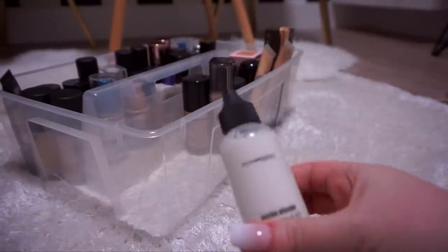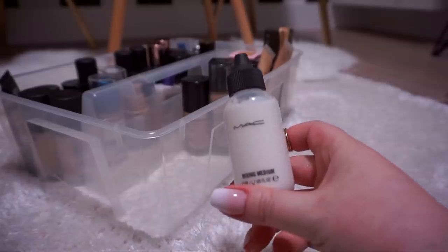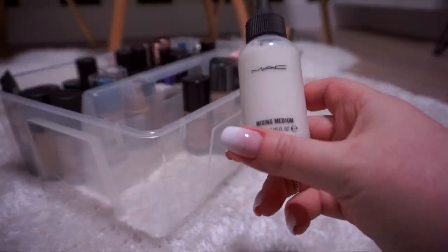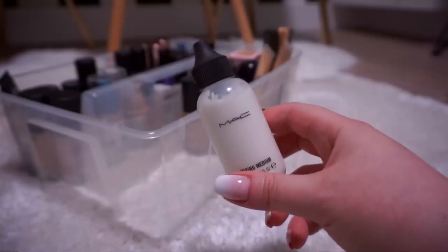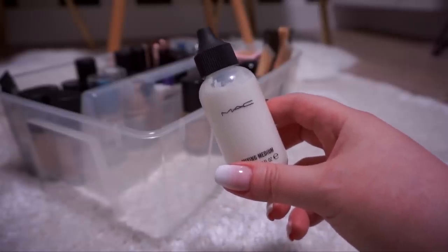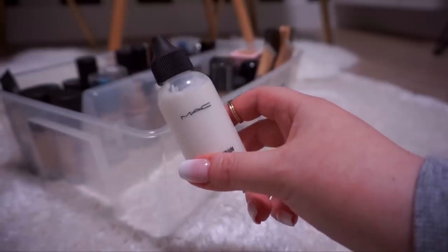This here is a mini MAC Mixing Medium. I used to use this when I had MAC Face and Body in my makeup kit — it would help me lighten a foundation that was too dark for a client. I have tossed out my Face and Body, this is super old as well, and I can't tell you the last time I used it, so it's got to go.